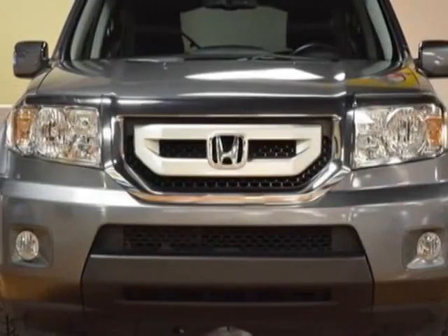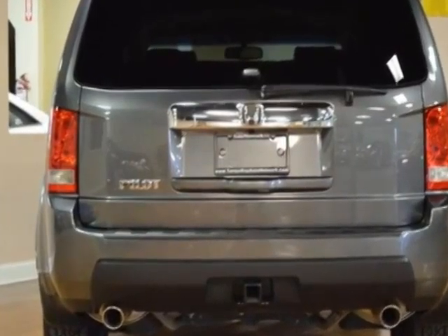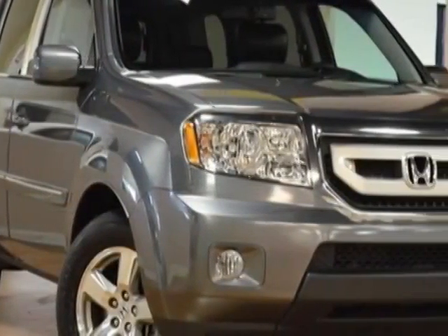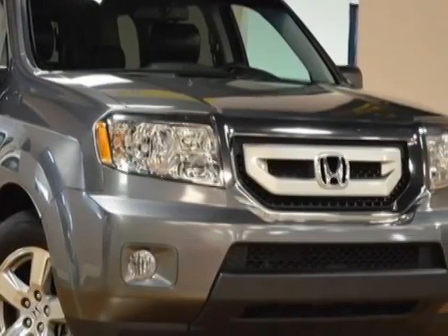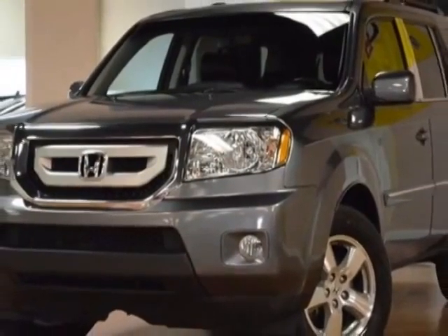Check out this 2011 Honda Pilot. This Pilot has just under 53,500 miles. This vehicle has a limited warranty. It gets an estimated 17 miles per gallon in the city and an estimated 23 on the highway.